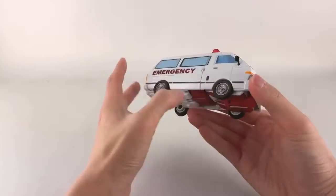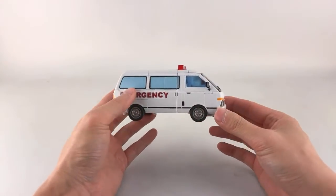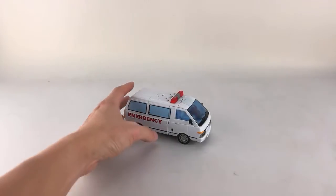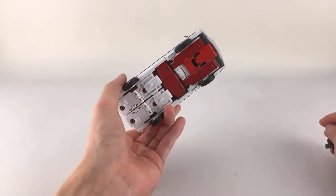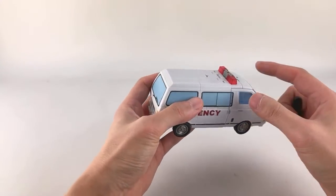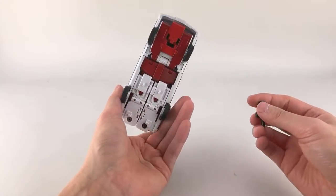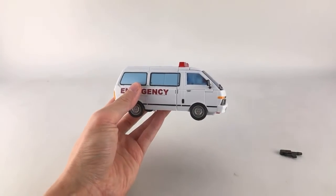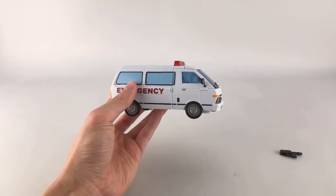That's how we get him into alt mode. One of the MMC designers, Makoto, just let me know that the weapon stores behind the front doors in bot mode. Let me check that out.